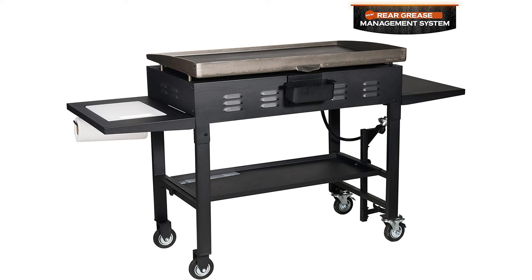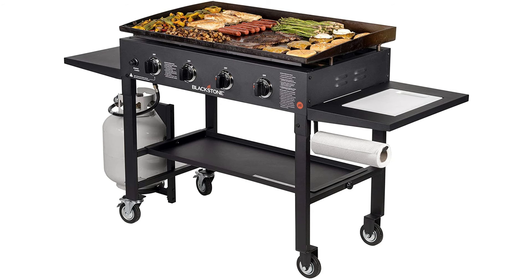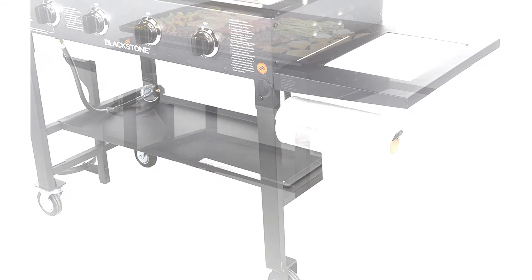Now, let me share with you a fantastic review from a verified purchaser. This review is for the 36-inch Blackstone griddle, which I've been using for over a year now. Overall, I found this to be an outstanding value, especially for its price point.